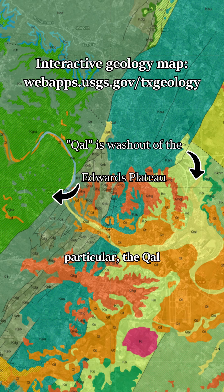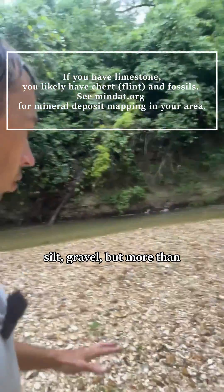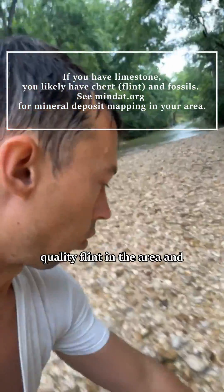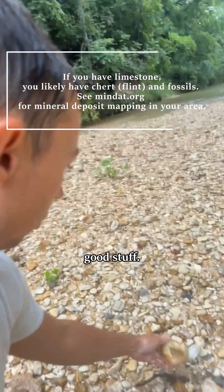This formation in particular — the QAL formation — was only deposited in the last 12,000 years and it has a lot of sand, silt, and gravel. But more than anything almost is the quantity of flint. There's some really high quality flint in the area and I'm always searching for some good stuff.